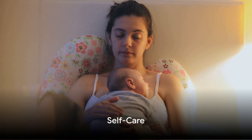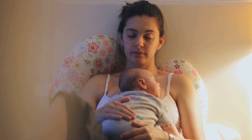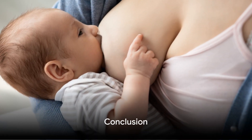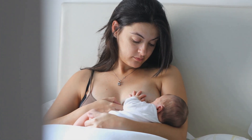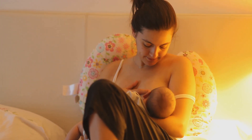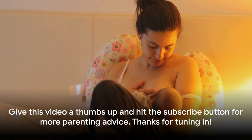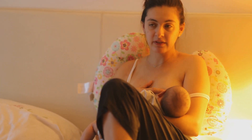Take care of yourself. Rest as much as you can and accept help from others. Breastfeeding can be demanding and self-care is essential for your well-being. Remember, every mother and baby duo is unique — what works for one may not work for another. Be patient with yourself and your baby as you both learn and adapt to the breastfeeding process. If you found these tips helpful, give this video a thumbs up and hit the subscribe button for more parenting advice. Thanks for tuning in.